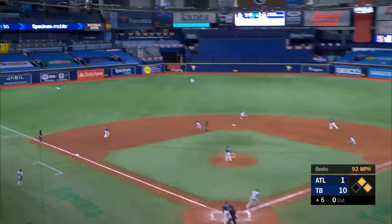Their defense has hurt him. But Freddie goes the other way and dumps that in for a base hit.